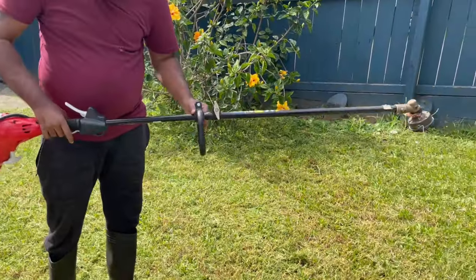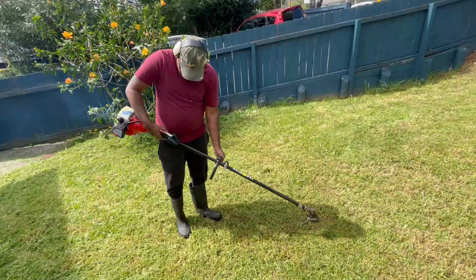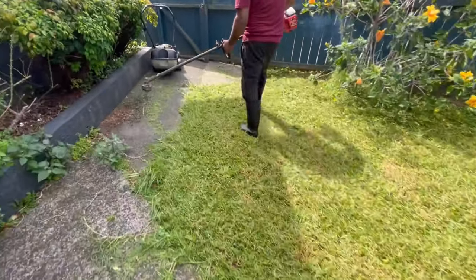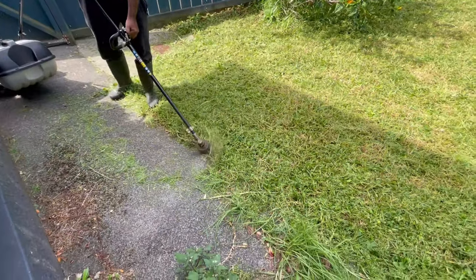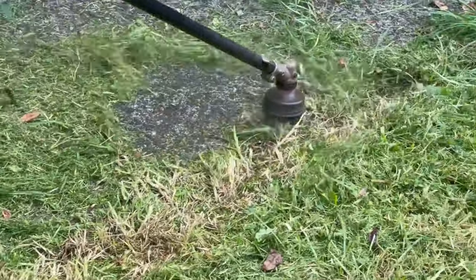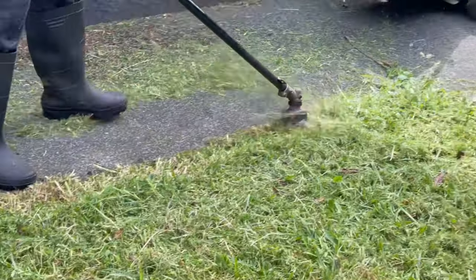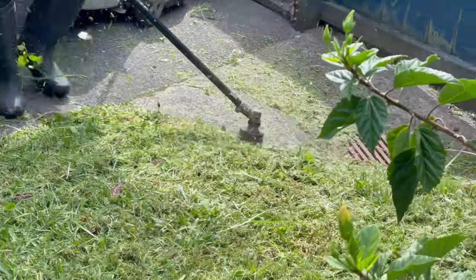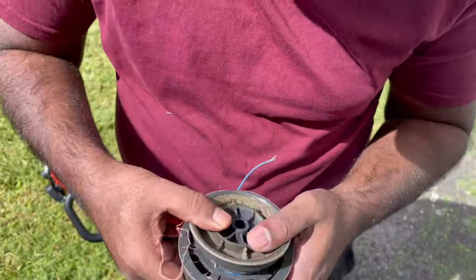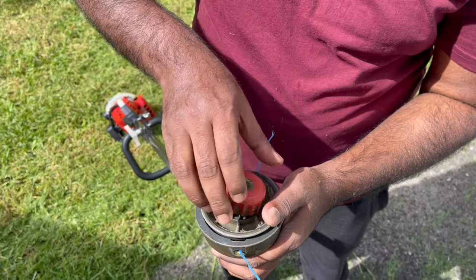The trimmer price is around $4,000. The trimmer will cut using a wire. We will also show you how to change the wire on the trimmer.